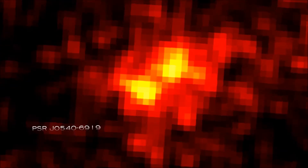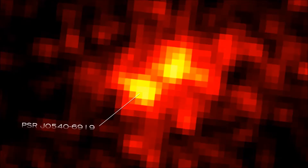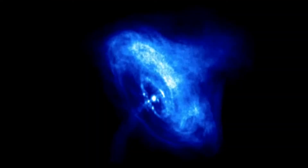Pulsar J0540-6919 turns out to be the most luminous gamma ray pulsar yet observed, beating the previous record holder — the famous Crab Nebula Pulsar in the Milky Way — by 20 times.